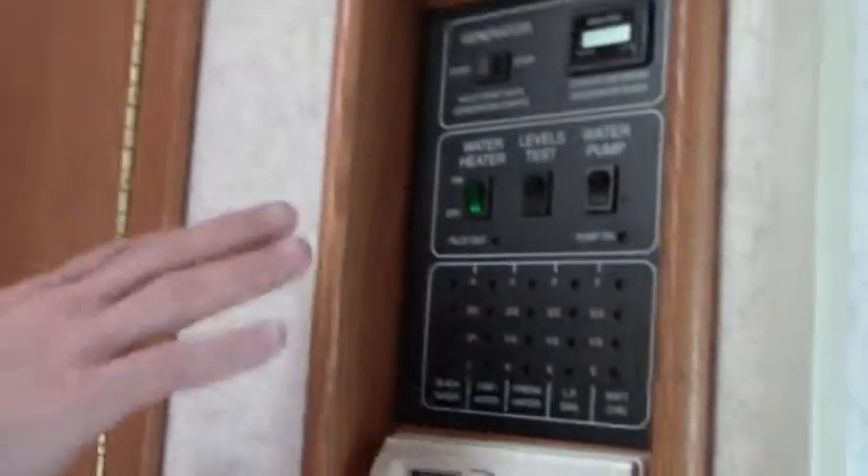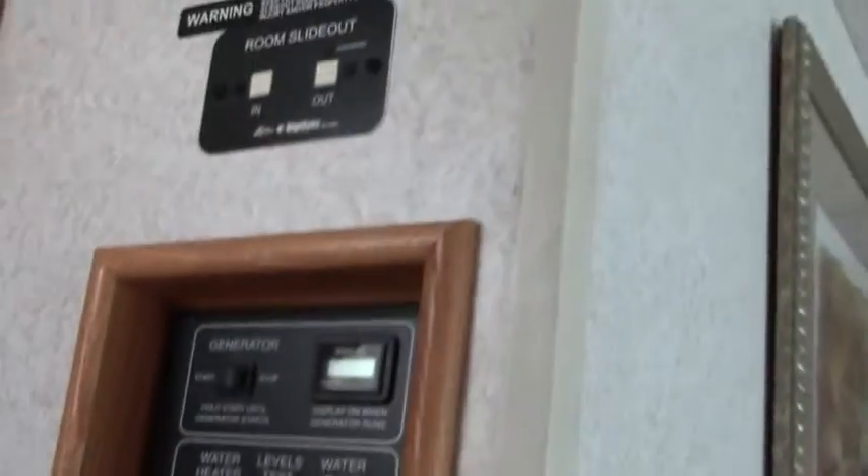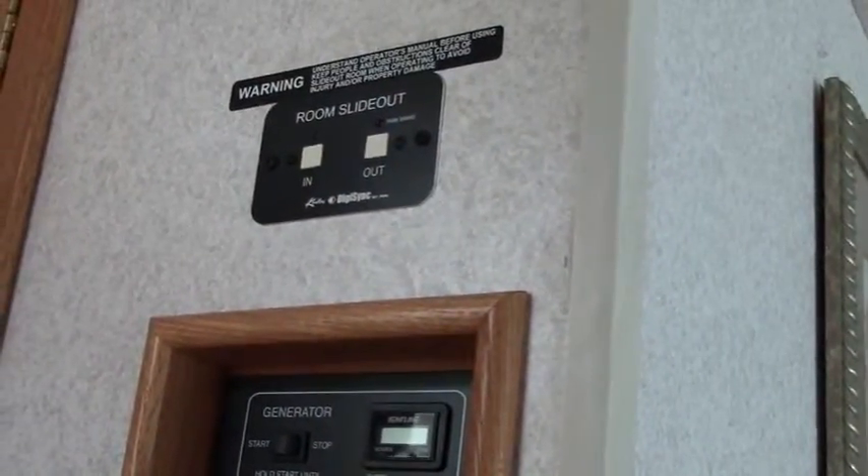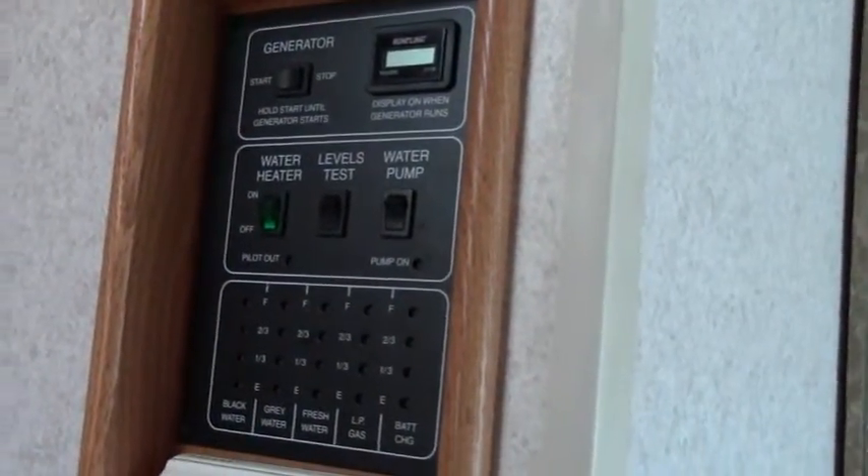Across from that is the control center. I like this — you've got your tank levels right at hand, your thermostat, and above that is your slide control. So when you're heading out, you can check your tank levels and see if you need to stop and dump the gray and black water. That just makes sense.